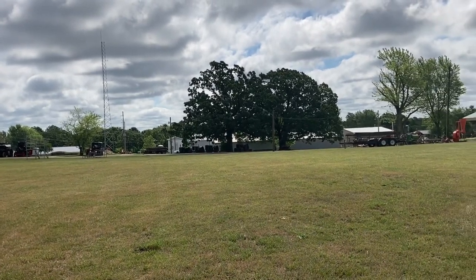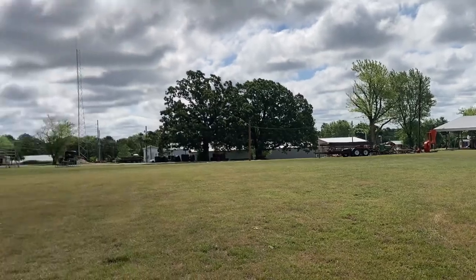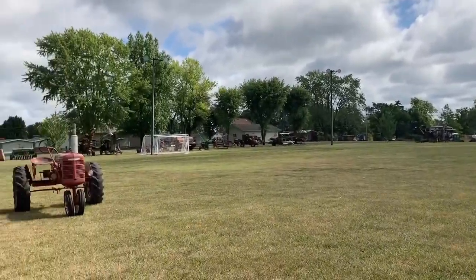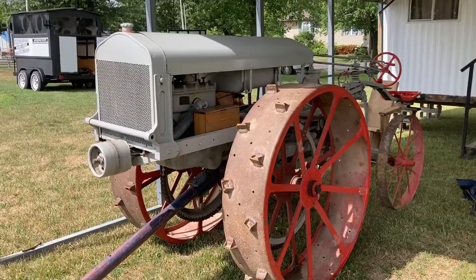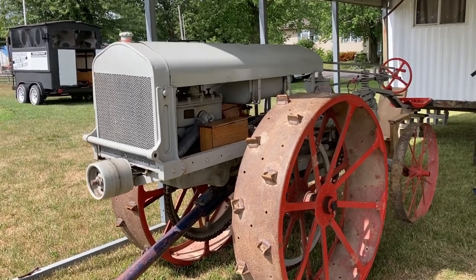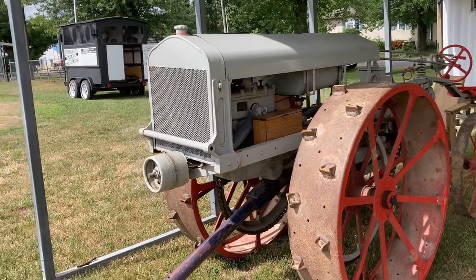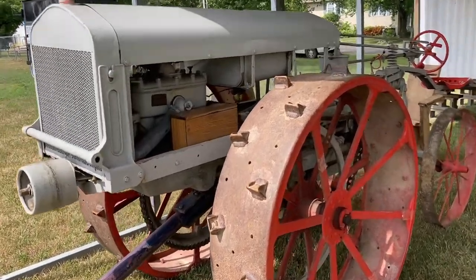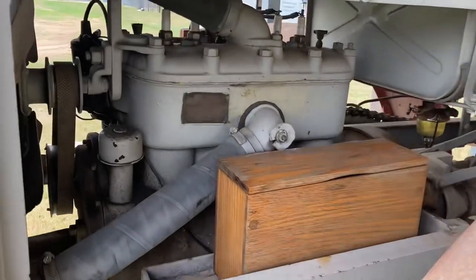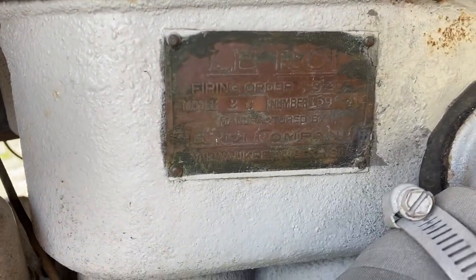So if you want to see that, make sure to leave a comment down below and we'll see if that will happen. Alright, so I was just standing here by this tractor — I believe it's an Indiana tractor, it's got a Leroy motor in it. Our association owns this. I don't know if you can read that or not — yeah, I guess you can.